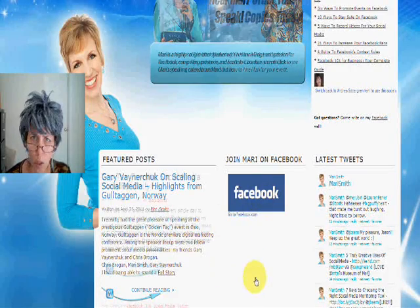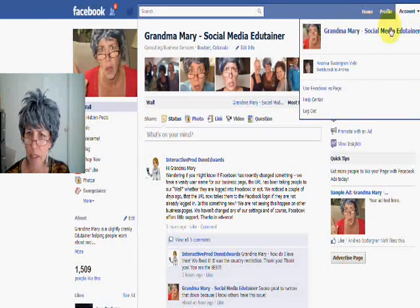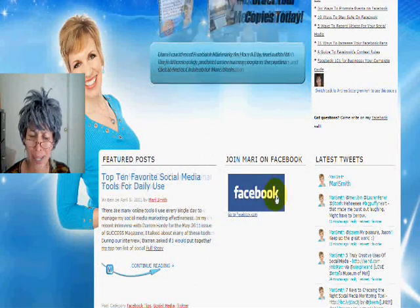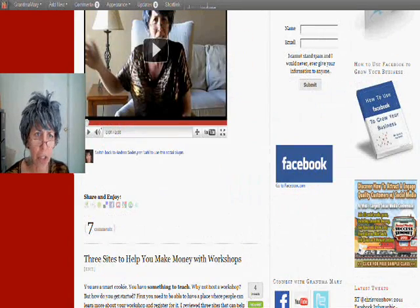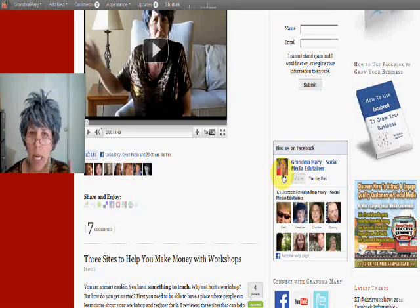Here's Mari Smith's page — this is where her like box goes. Let me show you what happens if I switch back: I go here and refresh. Make sure you like Mari — she's fantastic, by the way. And now here's her like box. On my page, I'll refresh, and now my like box shows up as well.